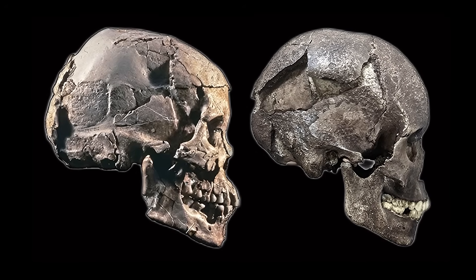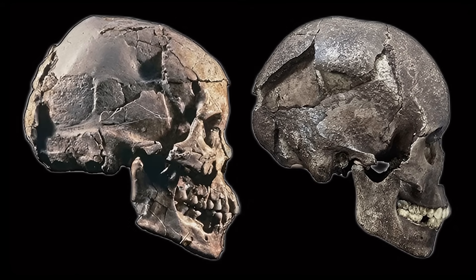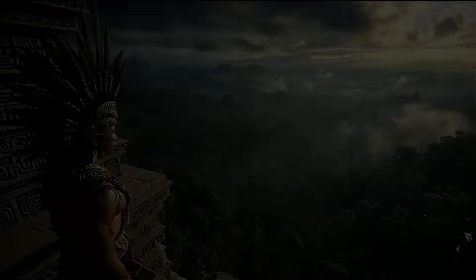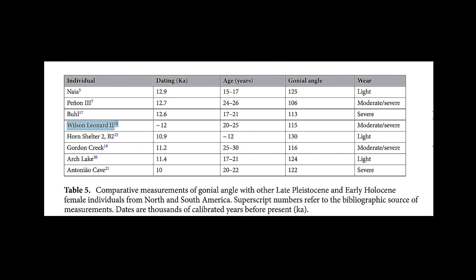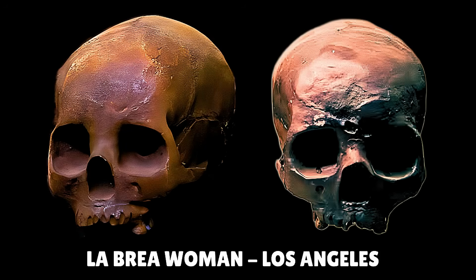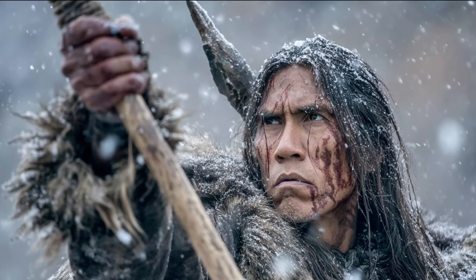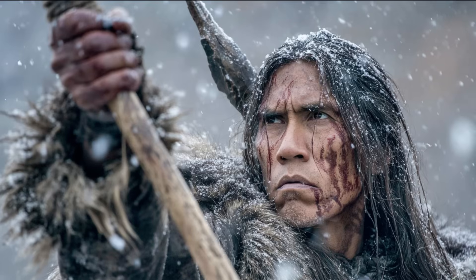The La Brea woman, discovered in the early 20th century in the tar pits of Los Angeles, offers a critical comparison to Naya. Dated to between 9,000 and 10,000 years ago, she lived several thousand years after Naya, yet her skull retained many of the same Paleo-American features. Like Naya, she had a dolicocephalic vault, pronounced facial projection, a receding chin, and a low forehead — traits that place her firmly in the Paleo-American morphological tradition. La Brea woman's DNA has not yet been successfully extracted, so we do not know her haplogroup. But given her age, morphology, and geographic location, it is likely she too belonged to the same Beringian-derived population as Naya. Her persistence of Paleo-American traits would suggest that certain regions, particularly along the Pacific coast, may have remained relatively isolated, preserving early morphological patterns even as genetic diversity and adaptation shaped populations elsewhere.